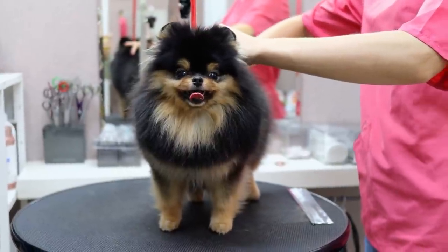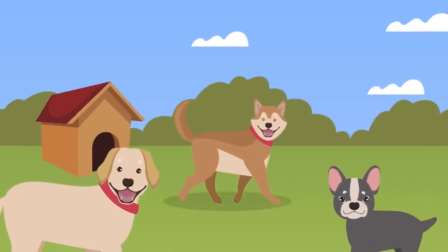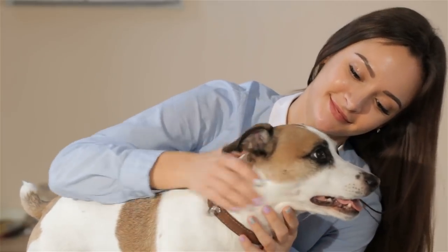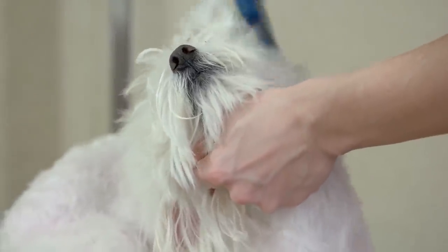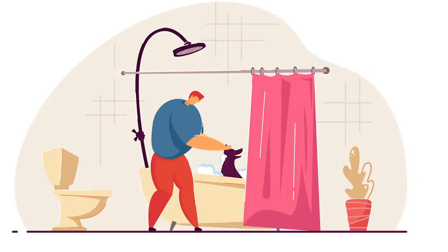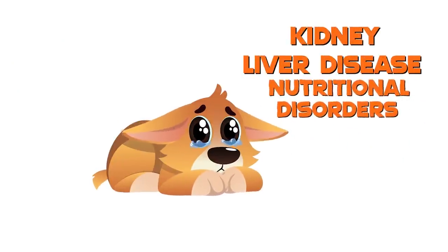Healthy skin is flexible and smooth, without scabs, white flakes, or red areas. It ranges in color from pale pink to brown or black depending on your pet's breed. You can check your pooch for fleas, ticks, and lice by blowing gently on your dog's stomach or brushing their hair backwards in a few places. Take your hound to the vet if she has dandruff, bald spots, or excessive oiliness, as this could be a symptom of kidney or liver disease or nutritional disorders, among others.